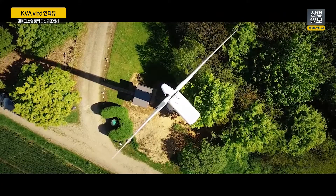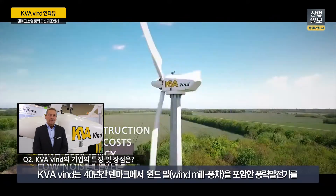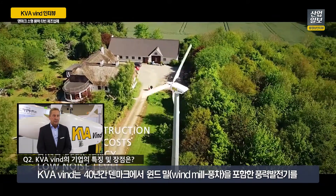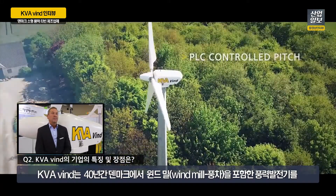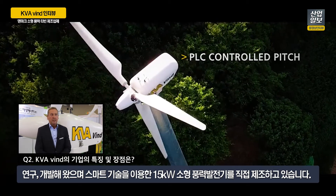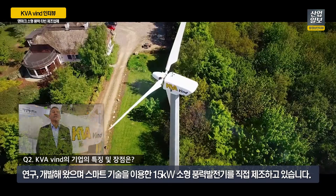That's something special with this kind of small wind turbine. I have 40 years of experience with wind in Denmark, and there I have manufactured a smart system on windmills at 15 kilowatts.